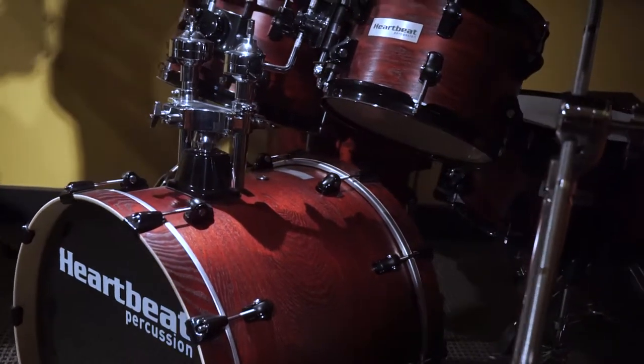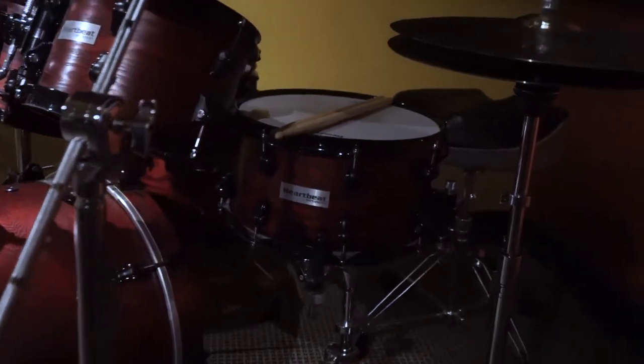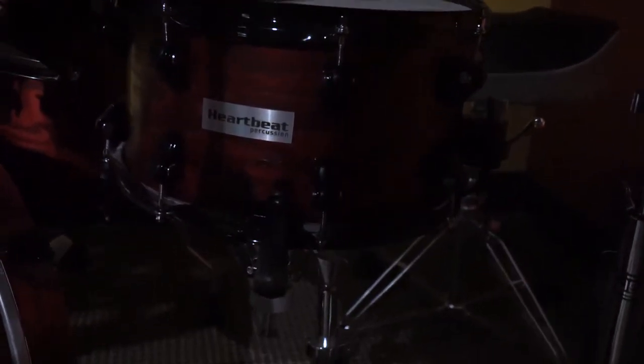Over there is an ash kit. We didn't put die-cast hoops on those — we put triple-flange hoops, which open up a little nicer. The snare is a 13 by 7, which sounds great.